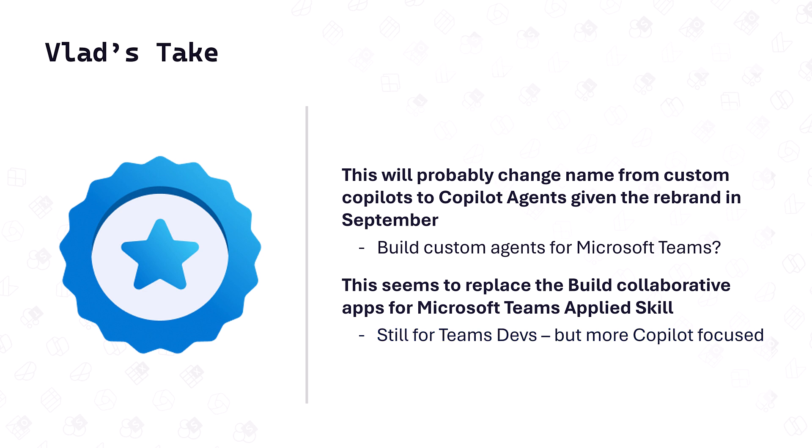Overall, this is amazing news for Teams developers — they can now prove to everybody that they have a Microsoft credential showing they can create custom agents and custom copilots for Microsoft Teams, that they know how to code for Teams, and that they're aware of the latest innovations and how they can help a company implement AI in Microsoft Teams.